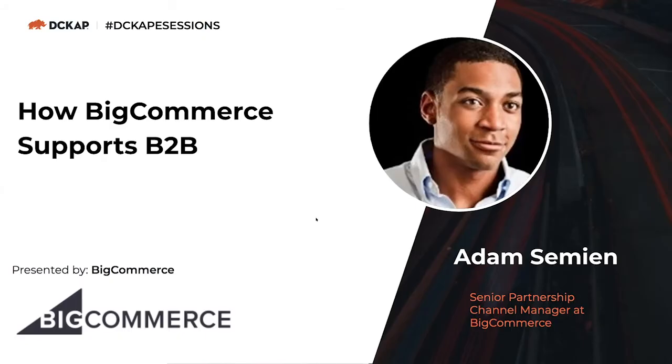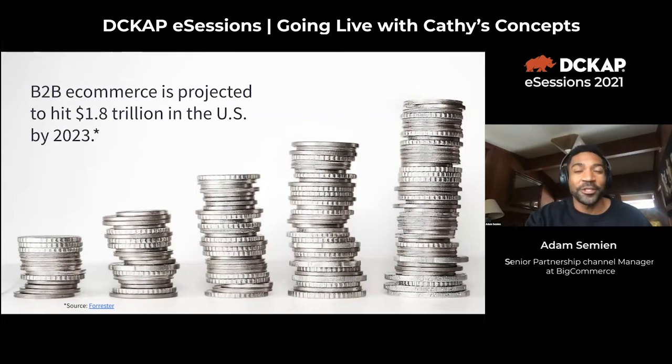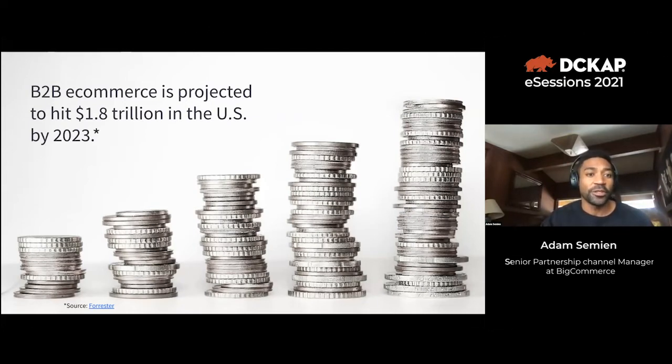Thank you Tim, just working on sharing my screen here. I'm actually in a cabin in Lake Tahoe — it's beautiful but the internet is a little choppy, so bear with me. B2B e-commerce is projected to hit 1.8 trillion dollars in the US by 2023. More and more companies are going online. With the uptick from COVID, B2B businesses are trying to get online even faster, since they weren't able to sell under traditional channels.